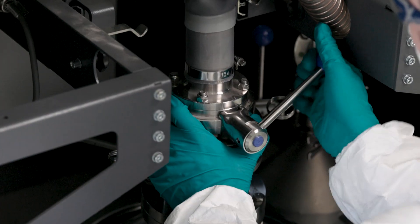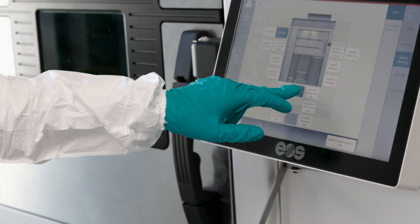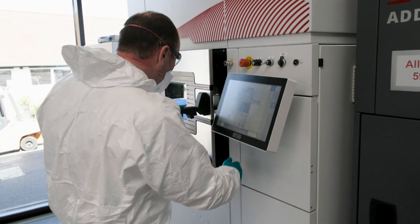KSB started in 2010 with R&D in additive manufacturing. In 2014 we bought our first machines and in 2018 we decided to go for an industrial production of additive manufacturing parts.